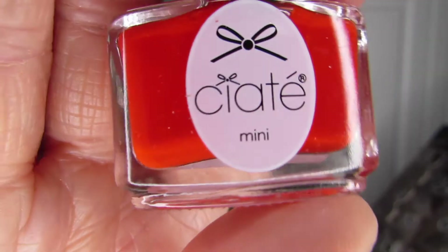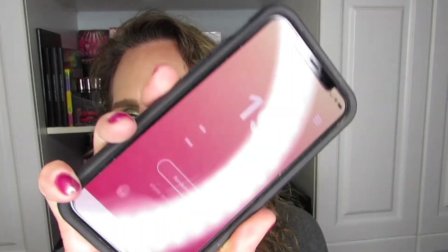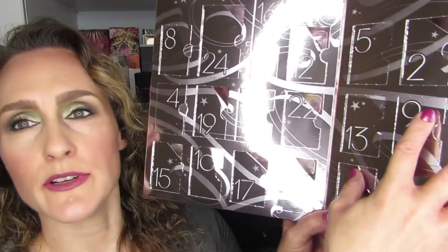Opening door 20 reveals another kind of orange-y red, but definitely more on the orange side — it's Summer Haze. Actually, it's not even orange-y red; it is just orange. So that is one of the two new ones. I need to randomize again since door 22 was already selected. After several re-shakes — 19 selected, 21 selected, 23 selected, 1 selected — we finally land on 9, which has not been selected. So door 9 it is.